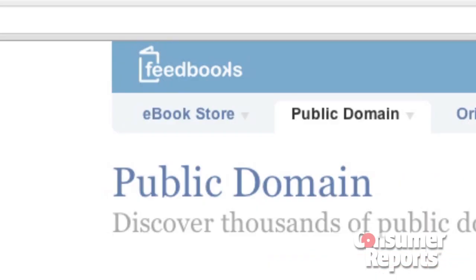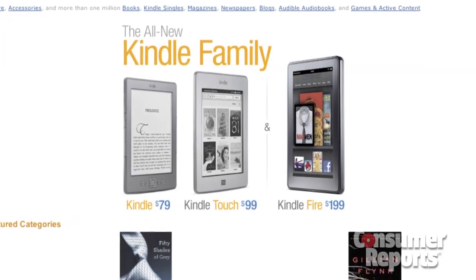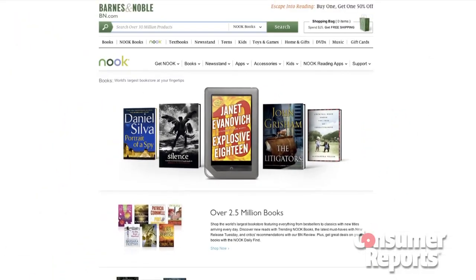An e-book reader is not much use without any electronic books to read. There are sites like Gutenberg and Feedbooks that offer older public domain books for free. But most people are going to be downloading their books wirelessly. The Kindles have access to the Amazon bookstore, while the Nooks give you access to the Barnes & Noble bookstore. If someone in your family already has an e-book reader, you might want to get one that's the same kind — that way you can share their library and you don't have to pay for the same book twice.